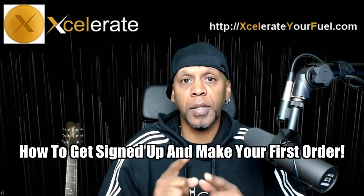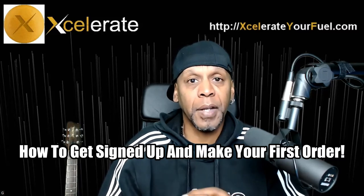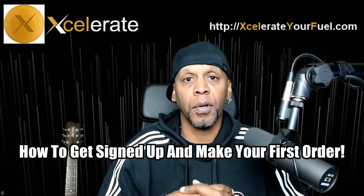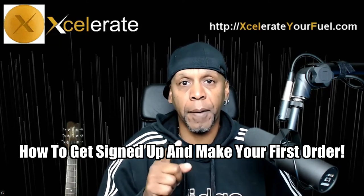So just sit tight. Watch this video. It's going to take about maybe five, ten more minutes, and then you go from here to the next level. Here's the first step.